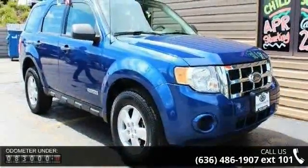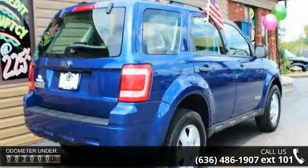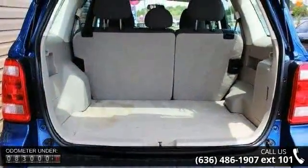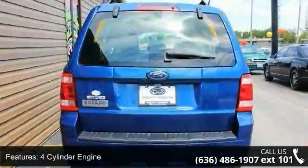This vehicle's top features include 4-cylinder engine, ABS, adjustable steering wheel, auxiliary audio input, bucket seats, child safety locks, driver vanity mirror, engine immobilizer, front reading lamps and front wheel drive.